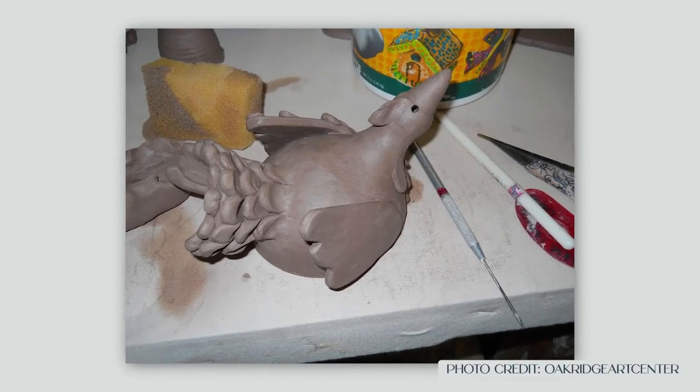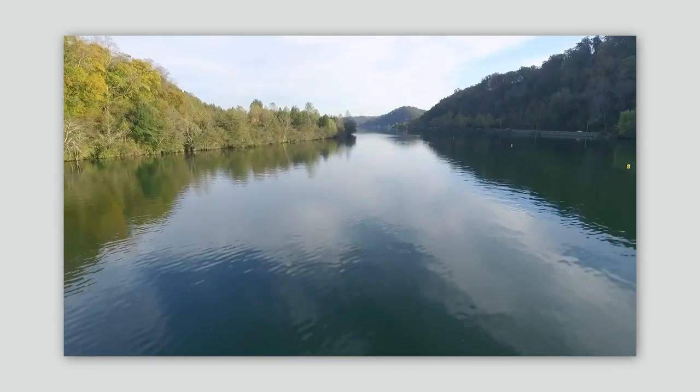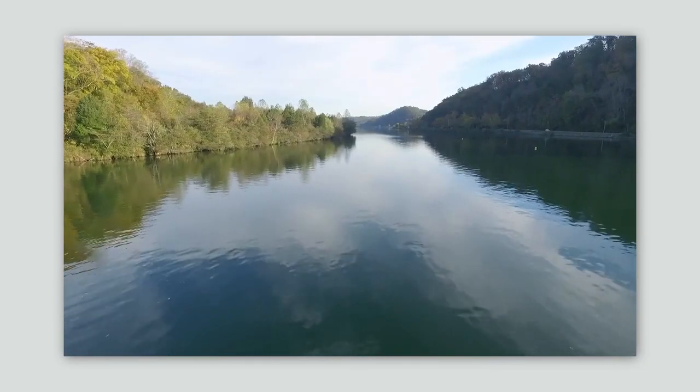Whether you are someone who enjoys spending time outdoors — the weather, the water, the mountains, the hiking, the biking — or whether you enjoy a more arts-focused activity, Oak Ridge has something for everyone. If you're considering Oak Ridge, get online and check out the Oak Ridge Art Center to see what they do and what they offer.